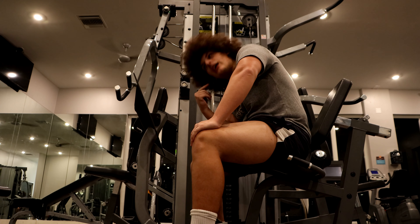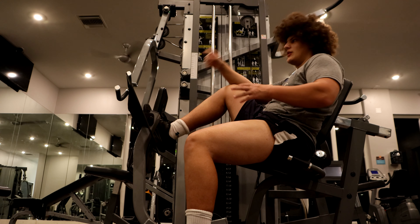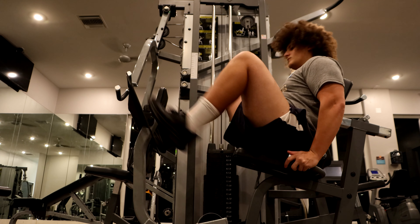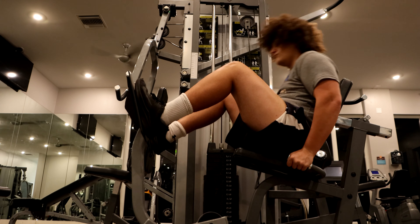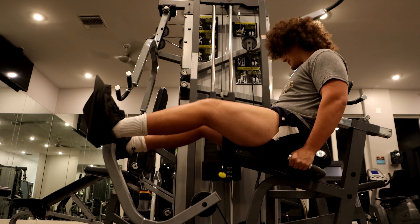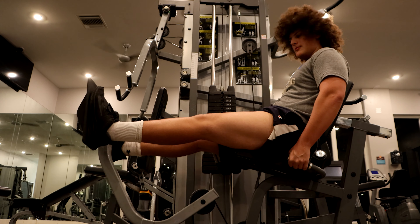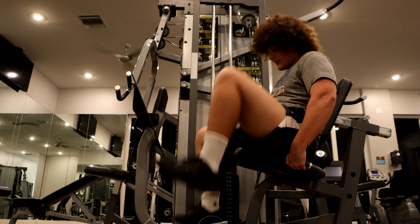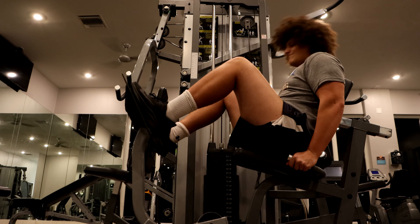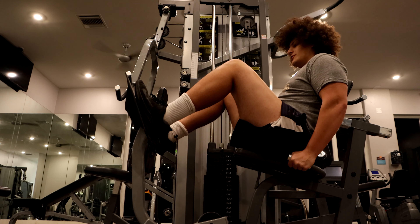Next set we're going to do is 185 for 8. After that, 200 for 6. And after that we're going to do a one-rep max except we're just going to be using one leg to push the sled. 185 for 8 — I'm trying to really focus. I'm going to jump up to 200 for 8 — bada bing bada boom. 200 for 6.